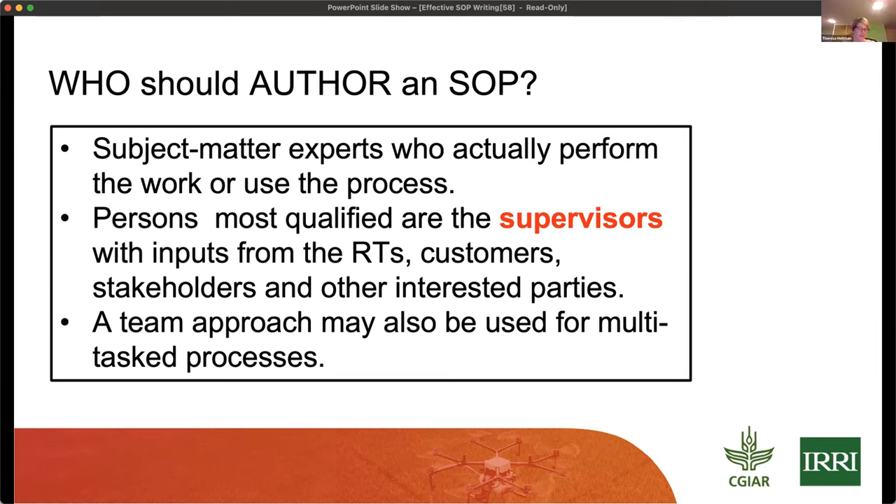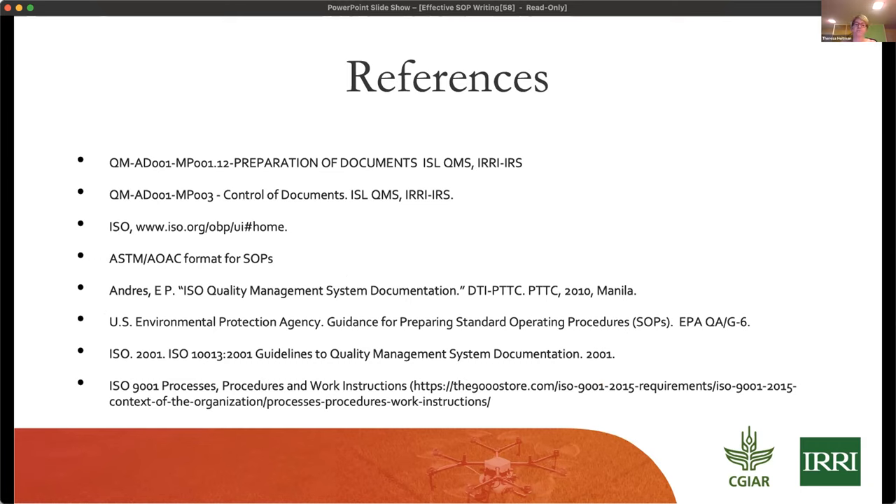Thank you for sharing that great information — this webinar is being recorded so you can review it later. We have a few minutes for questions from participants for Teresa, Gift, Lili, or Gustavo. There's a question from Namir: how often do you review and update SOPs? Is there an audit or internal review to make sure all procedures are up to date and followed?